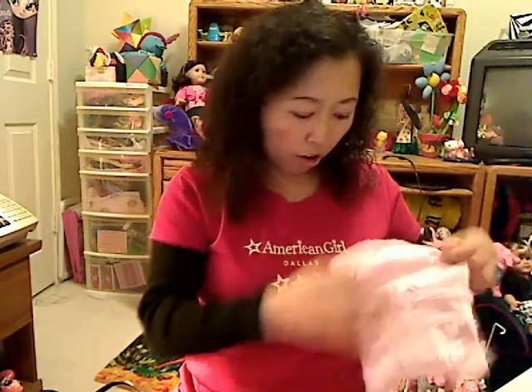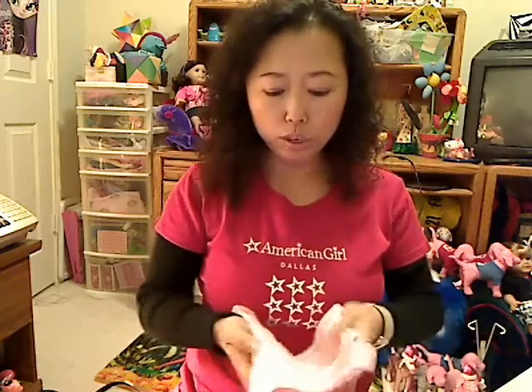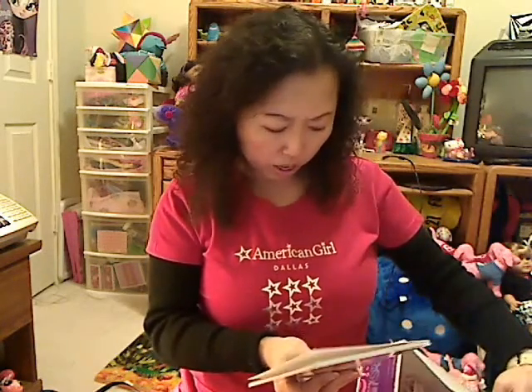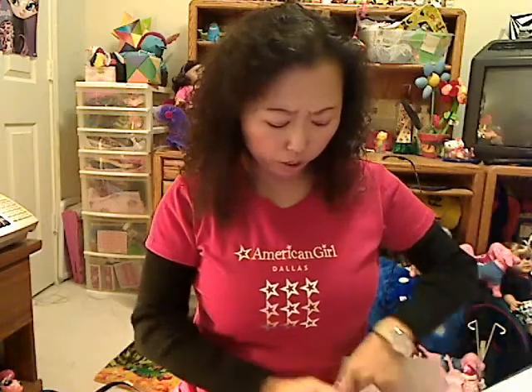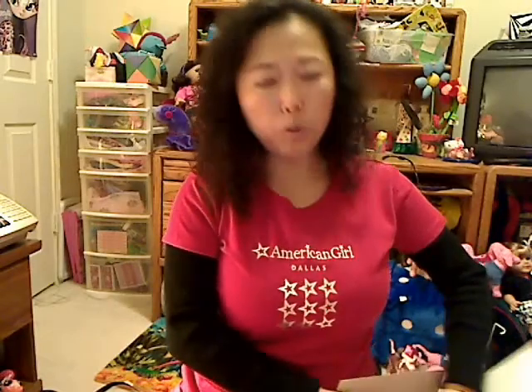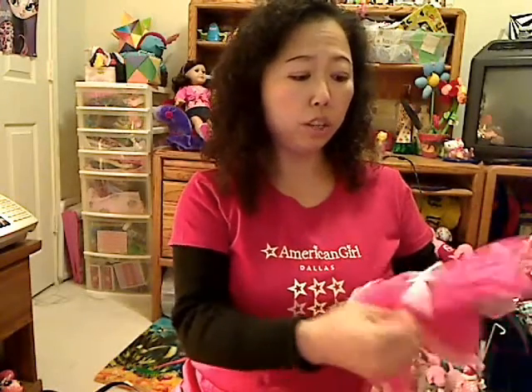I only got two dresses today and I think they're both perfect for Valentine's Day. The petal pink outfit comes with a book called 'Be Your Best.' As you guys know, every outfit that American Girl Place offers always comes with a book, because the creator of American Girl Place just wants to encourage everybody to read. Reading is very important, so every outfit you get comes with a book.